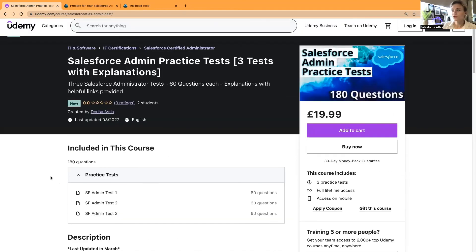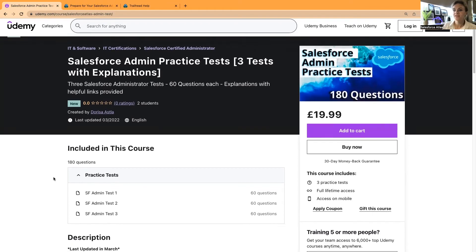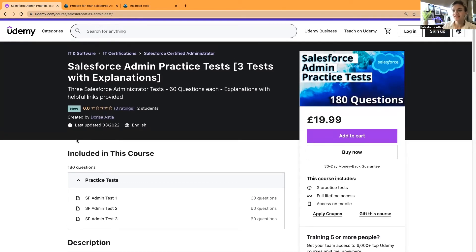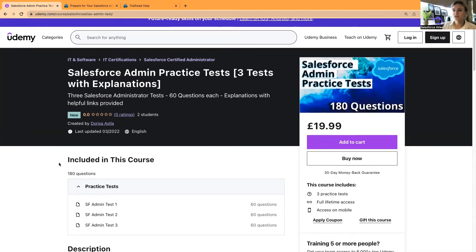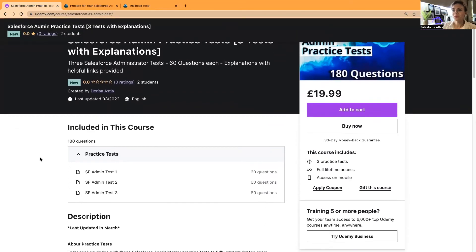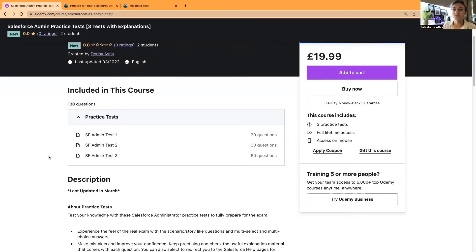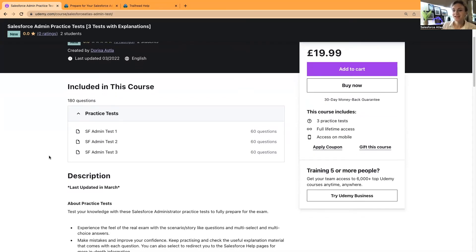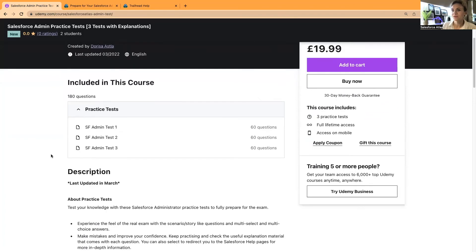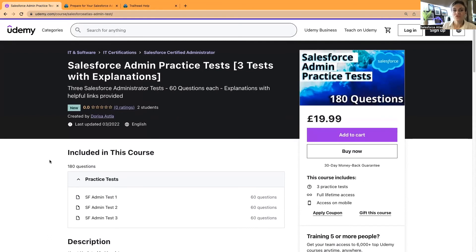Is this the right course for you? If you're planning on taking the Salesforce Administrator exam, then yes. It's very new — uploaded very recently — so there aren't many reviews yet. Thank you to the two students who have already purchased it. I really appreciate it and would love to hear your feedback. Definitely try the Salesforce Administrator practice test as one of your tools for exam preparation.